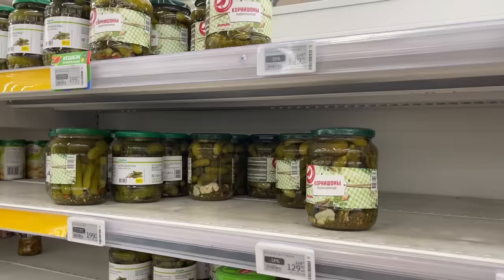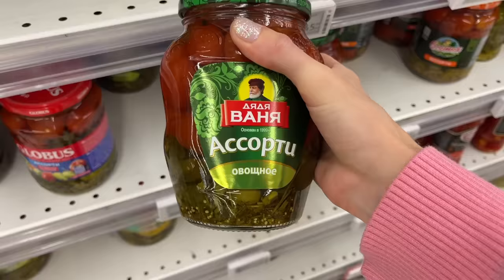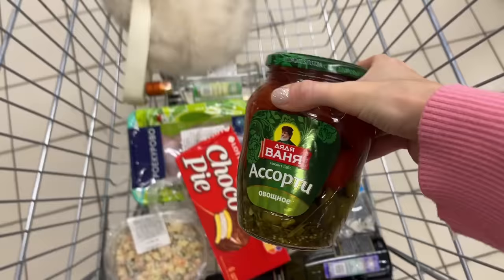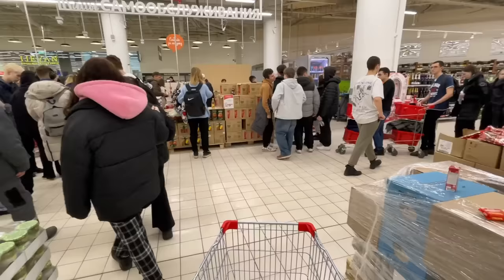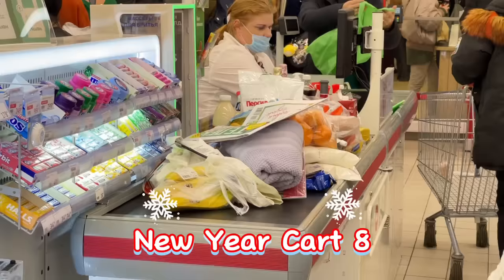By looking at empty shelves, you kind of know what you need to buy to celebrate Russian New Year. Do you remember Uncle Vania from Germany? I will take it. As I pretty much expected, these are the cashier lines.